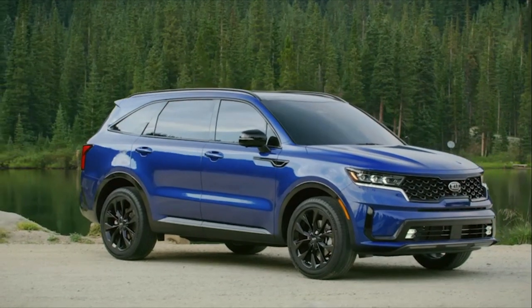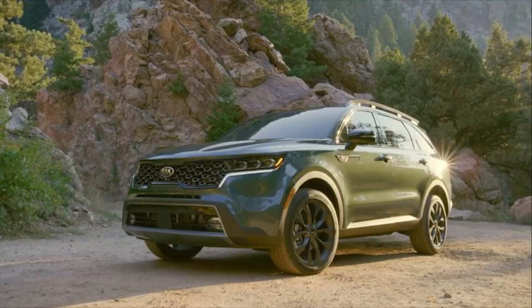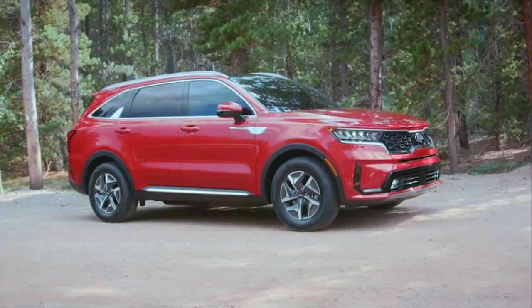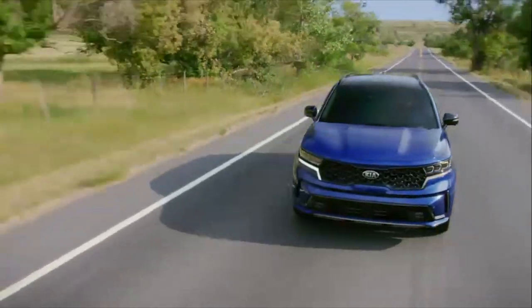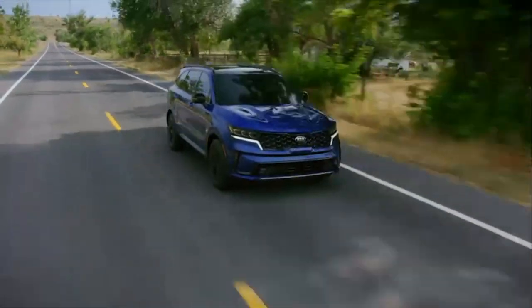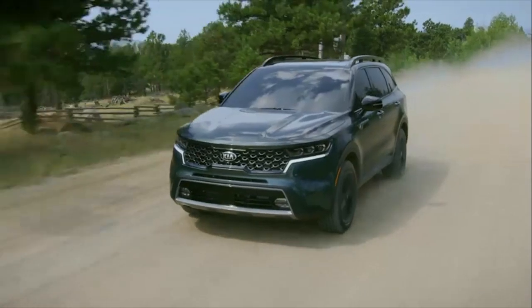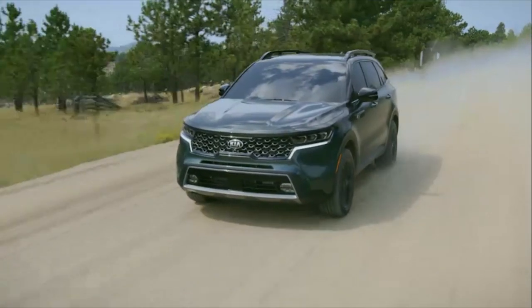You can see the variation in design between the trim levels, including SX, the off-road themed X-Line, and even the hybrid model. The 2021 Sorento offers five trim levels in total with standard front-wheel or optional all-wheel drive. The range-topping model is the new Sorento X-Line SX Prestige all-wheel drive.